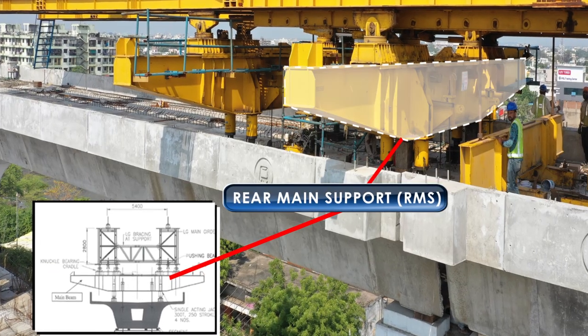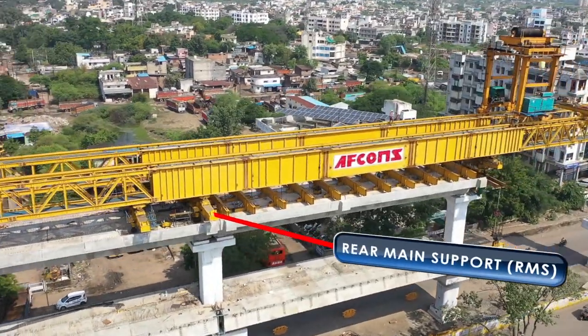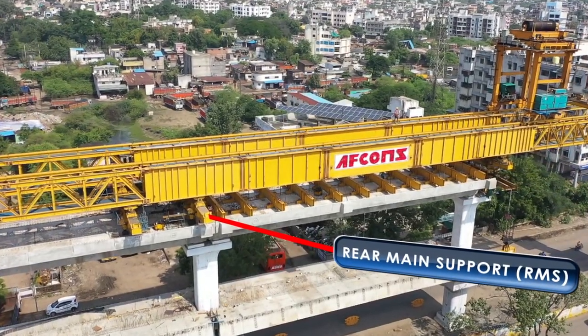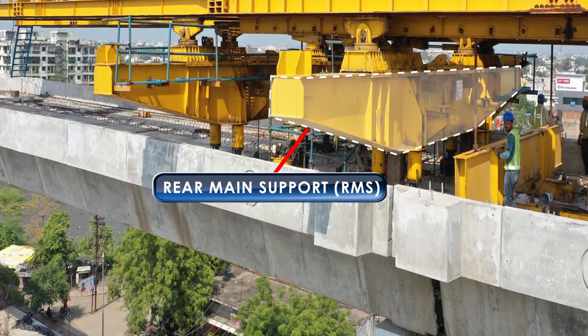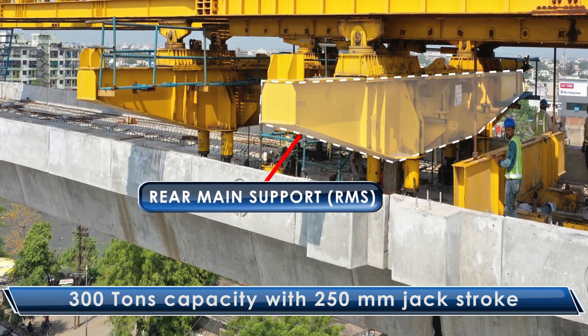Rear Main Support (RMS): The RMS is positioned on the completed deck and supports the LG. RMS consists of four numbers of single-acting hydraulic jacks with lock nut, 300 tons capacity with 250 mm jack stroke.